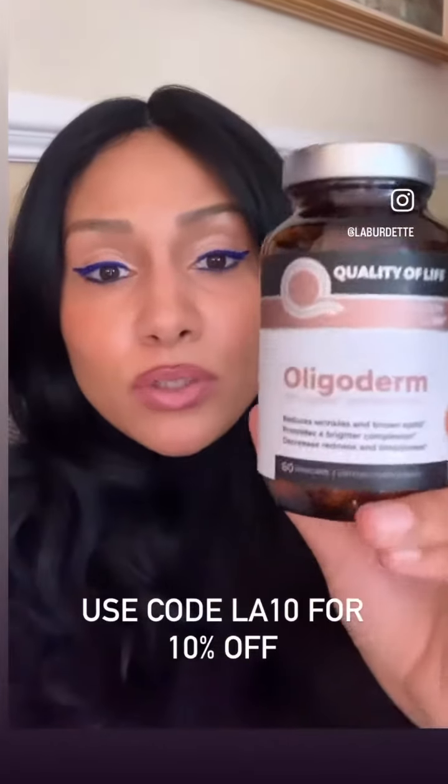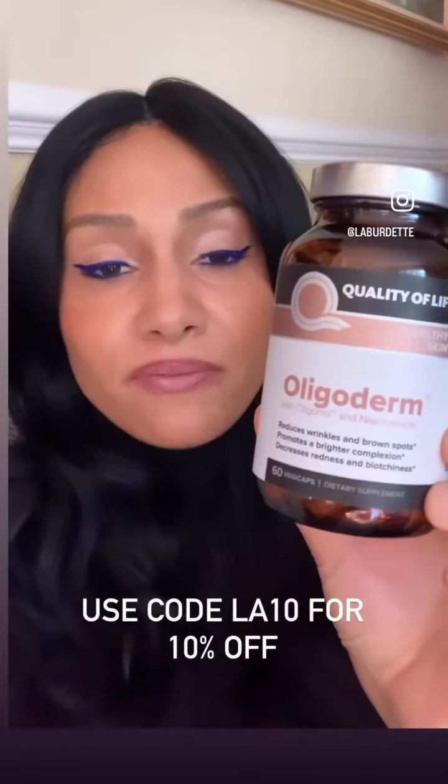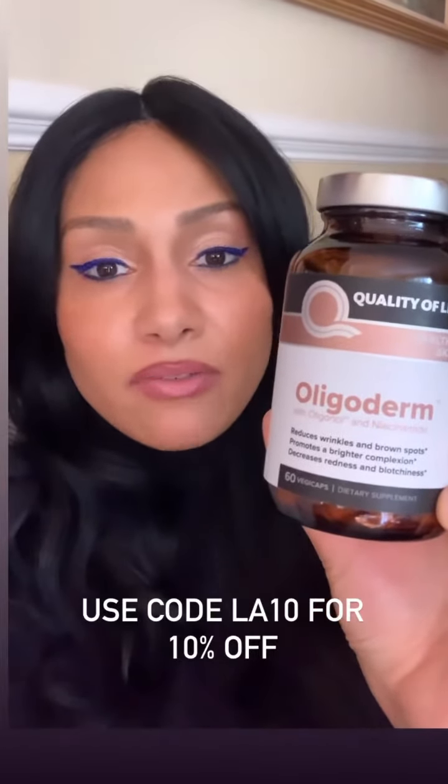So one of them is actually Oligoderm. It's from one of my favorite supplement brands, Quality of Life, because everything that they make is backed by clinical research.